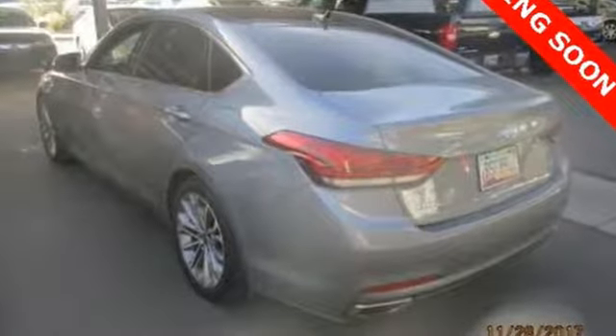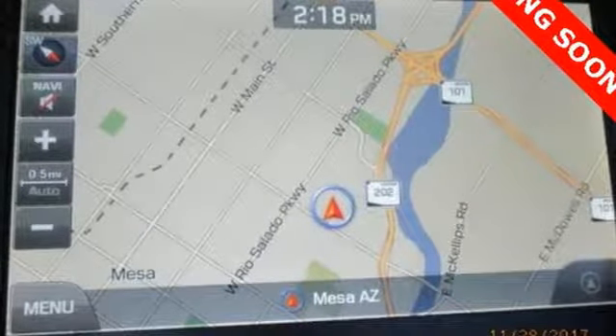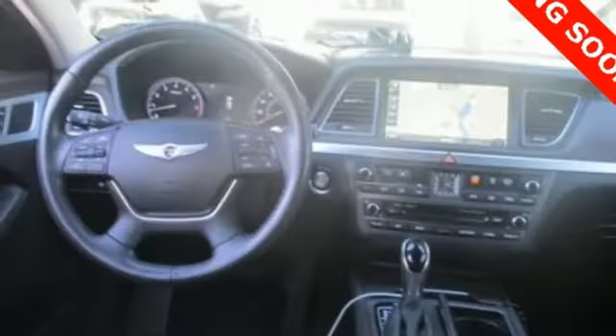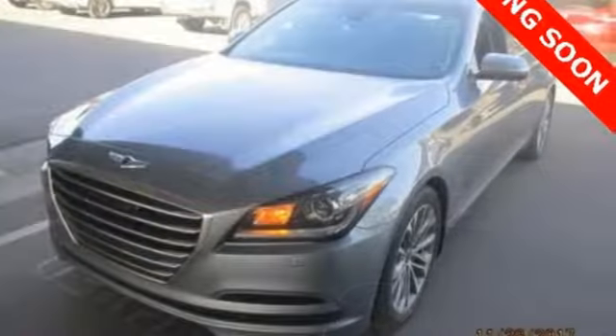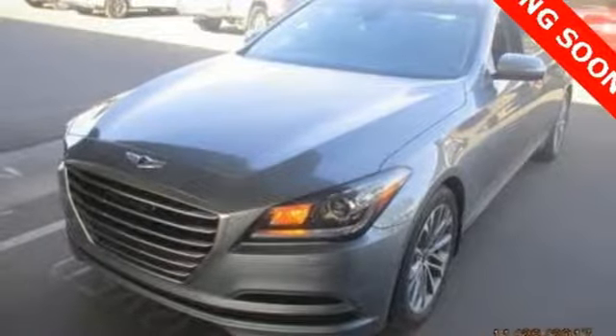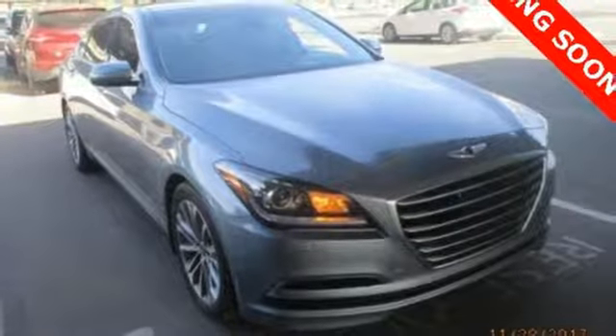Your drive will be comfortable with heated leather seats and dual-zone climate control, and it'll be easy with navigation and Bluetooth hands-free phone system. Representing Hyundai's first premium moniker, this Genesis continues a blossoming legacy of luxury and performance at a competitive value. Come in today and see it for yourself.